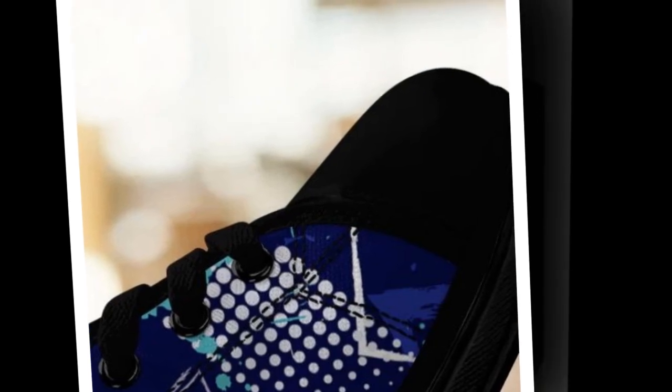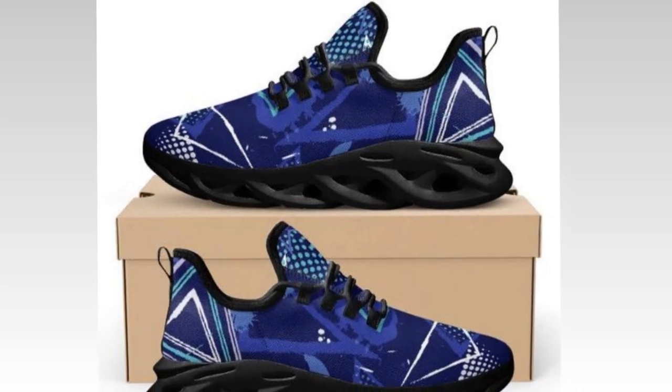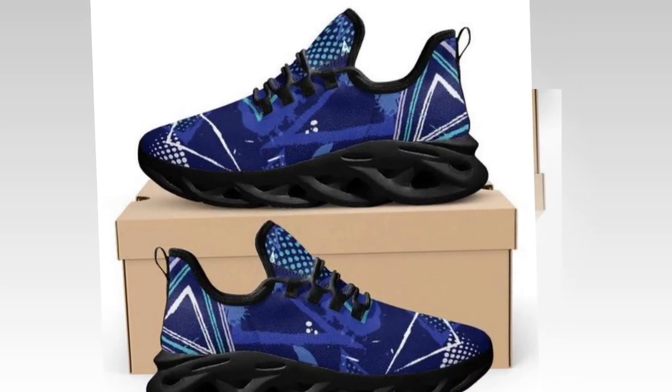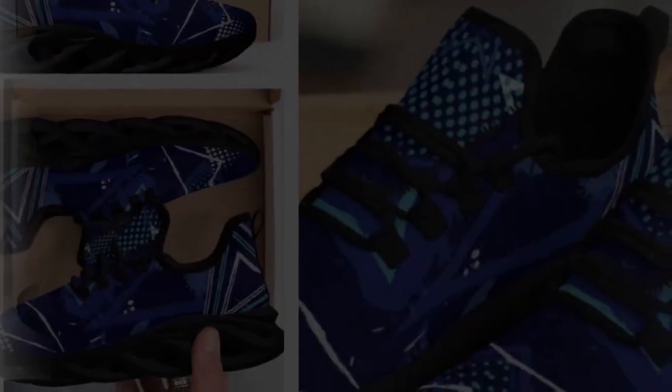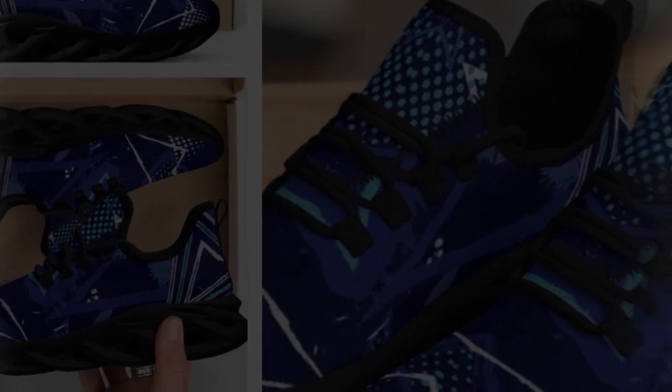That's all for today's video. If you found this review helpful, hit that like button and subscribe for more awesome content. Comment below and let us know your favorite way to style sneakers. And don't forget to grab your pair before they run out. Until next time, stay stylish, stay comfy. Thank you!